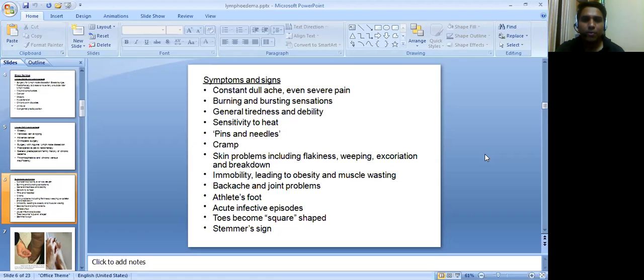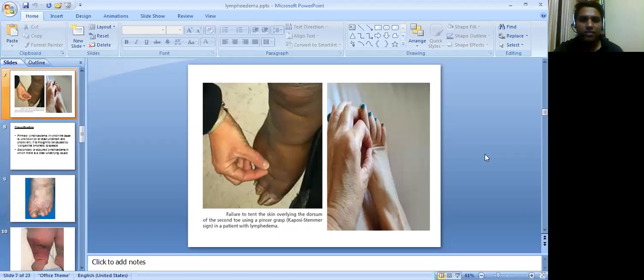Additional signs include immobility leading to obesity and muscle wasting, backache and joint problems, athlete's foot, acute infective episodes, toes become square-shaped, and Stamer's sign is positive.